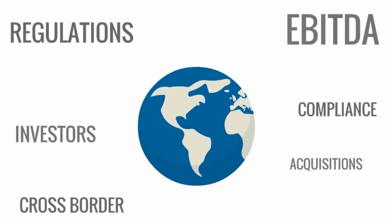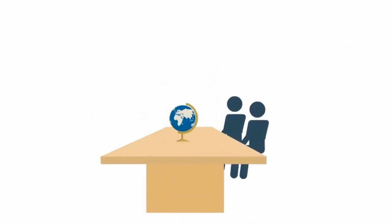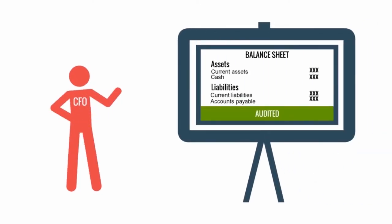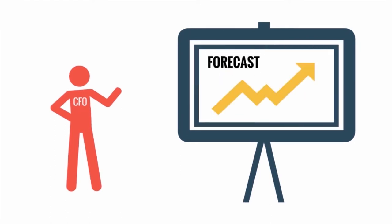In today's dynamic business and regulatory environment, driving effective and timely decision-making is of vital importance. To support the organization, CFOs need certainty in financial reporting, a detailed view of operational performance, and future visibility into the business.